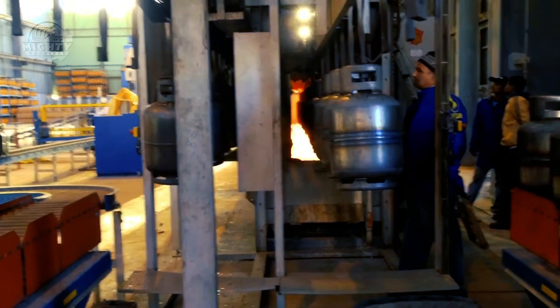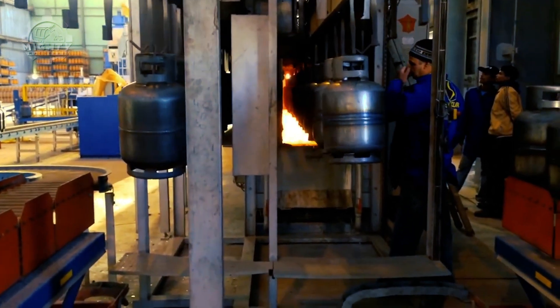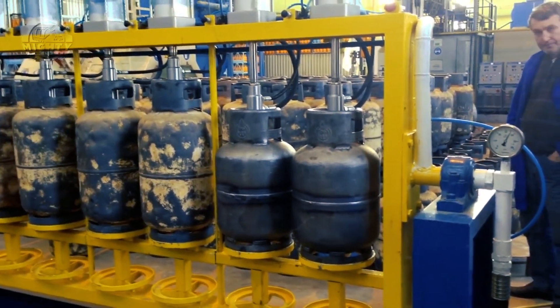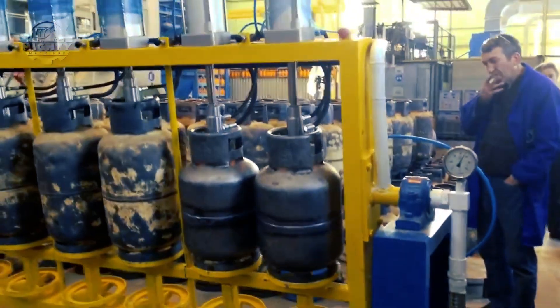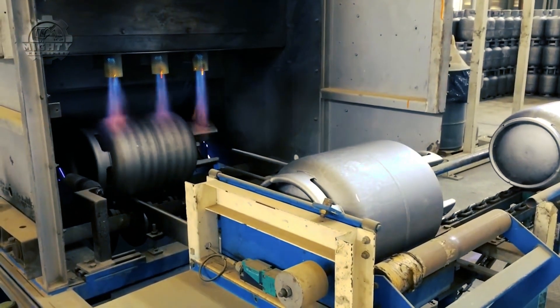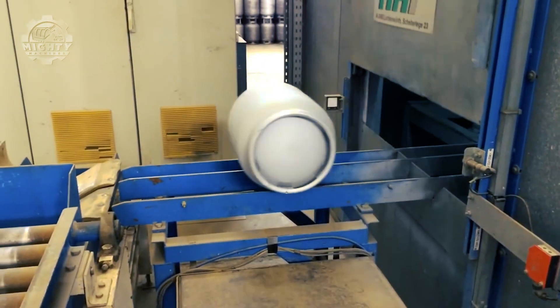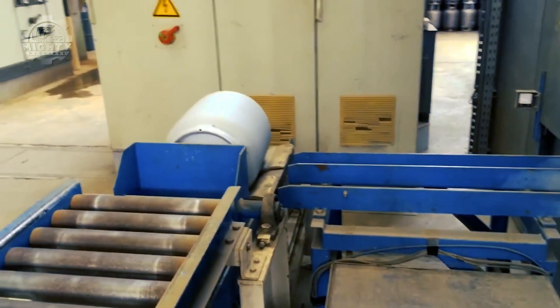Before the completed cylinders are packaged and sent to consumers, risk testing is done. This entails assessing the integrity of the cylinder, detecting internal pressure, and looking for leaks. If any problematic cylinders are discovered, they are fixed or replaced prior to undergoing another test.